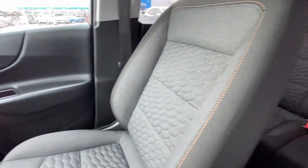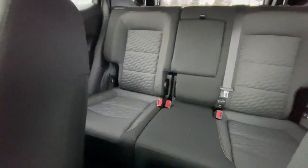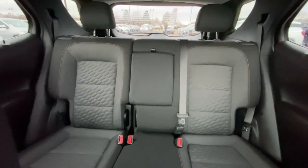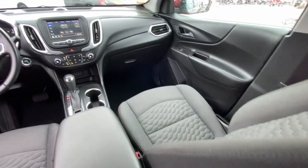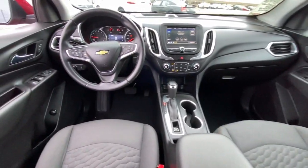Pre-collision system. Lane departure warning. All-wheel drive. Heated driver's seat. Keyless entry. Satellite radio. Keyless start. Heated mirrors. Four-cylinder engine. Lane keeping assist.